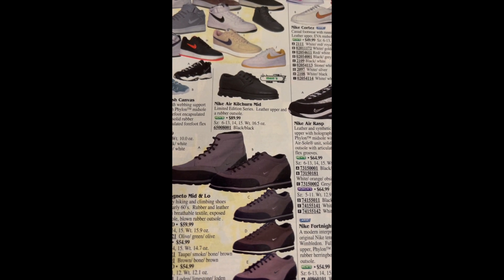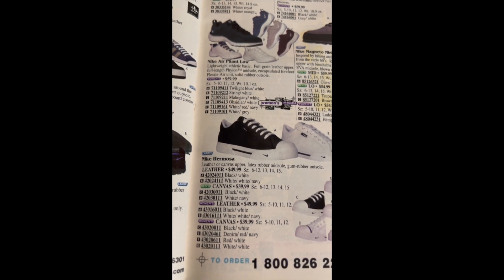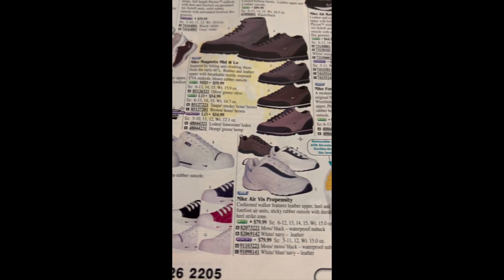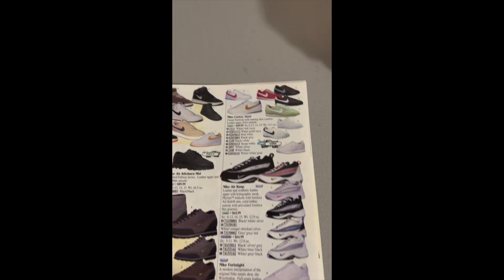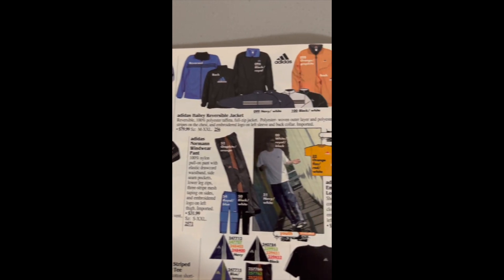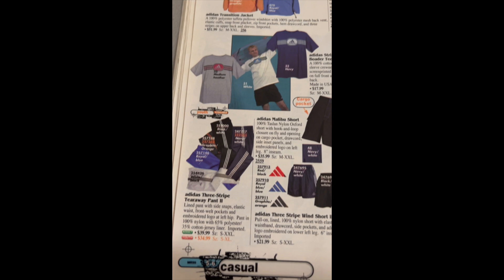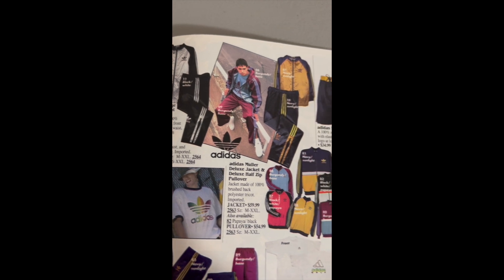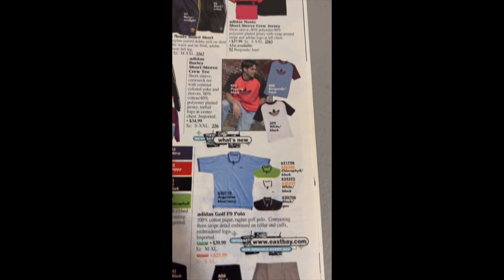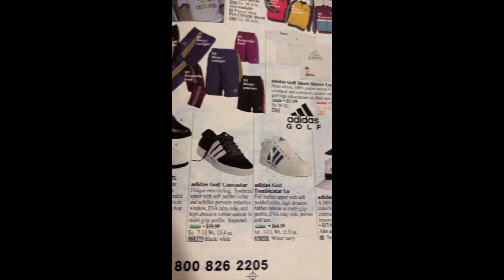Rasp, some more Nike stuff — Promosa, Propensity, GTS Light — I have to look that up and see what that stands for. Here is some clothing; we're just going to go through it. If you came here for clothing you can pause — not going to really talk that much about the clothing.